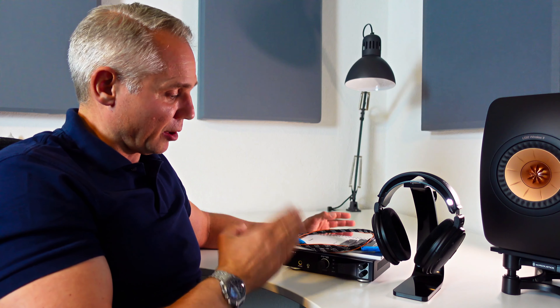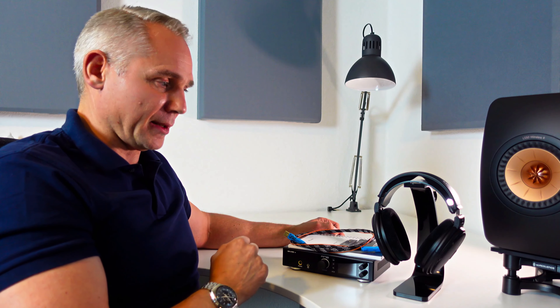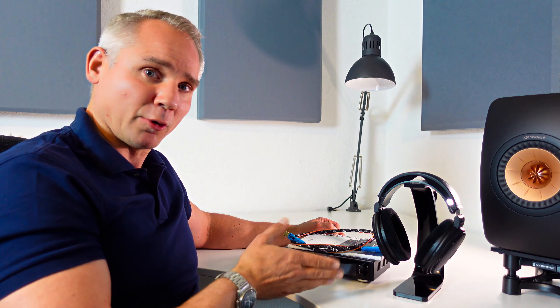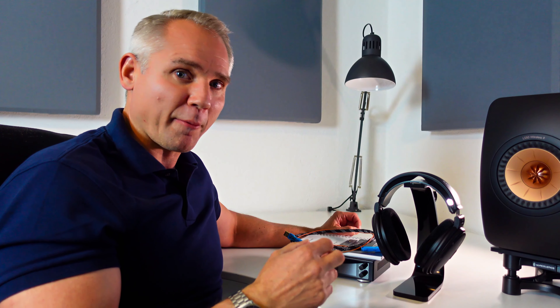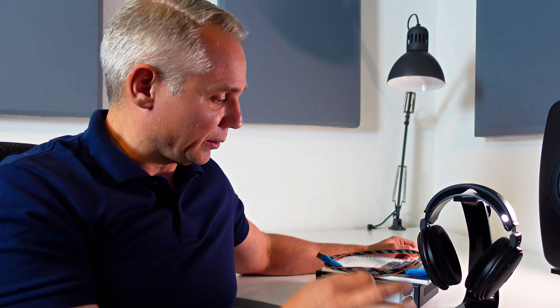This combination of the RME ADI-2 DAC FS, the Curious Evolved USB cable, and the Sennheiser HD 660S is by far the cleanest sounding, most detailed setup I have ever had on my desk. For example, on an excellent recording of Nena's mega-hit '99 Luftballons,' the opening and closing of her mouth sounds so detailed that it's almost like she's kissing my ears. All three manufacturers have created a masterpiece, and after experimenting with several other setups, I believe I have found true synergy with this particular combination.